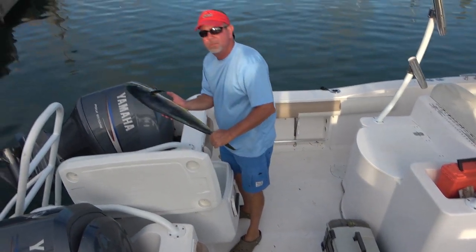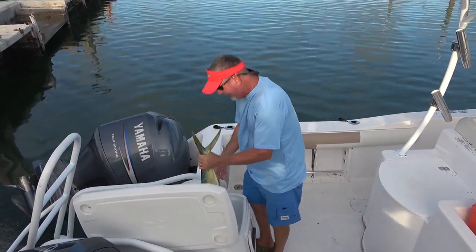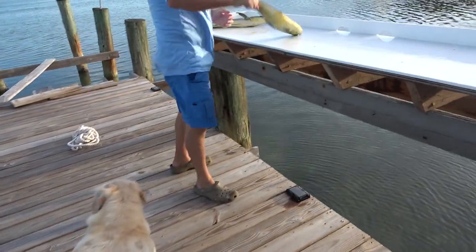That's pretty good mahi right here. I mean, not a huge one, but it's dinner — a lot better than we've got lately. And Molly's thankful for dinner too.